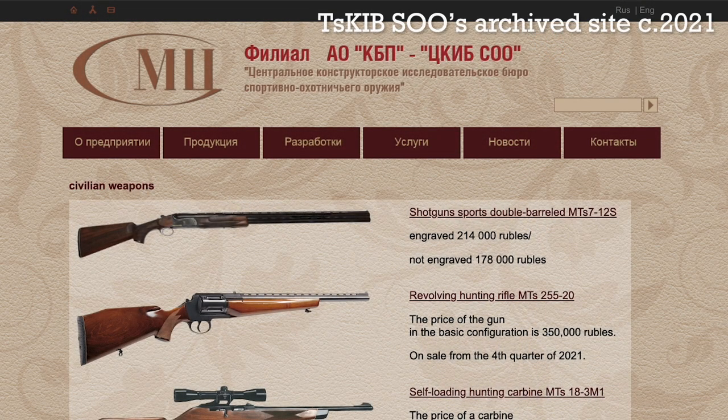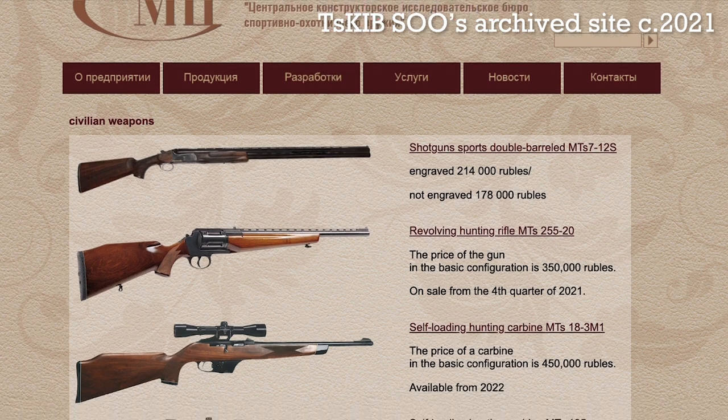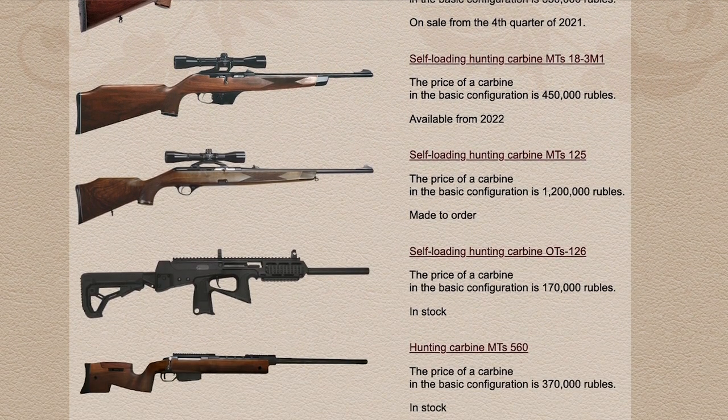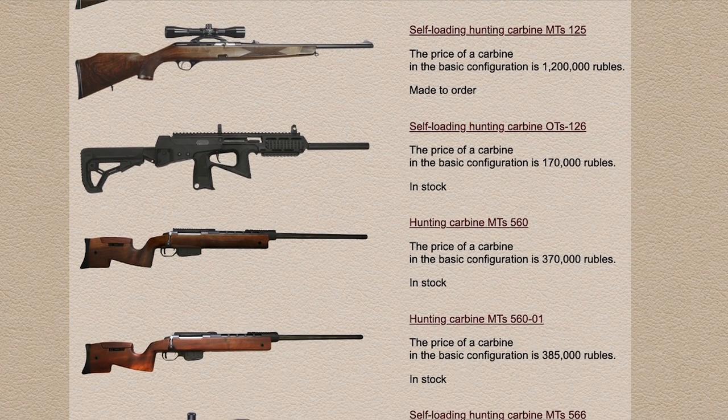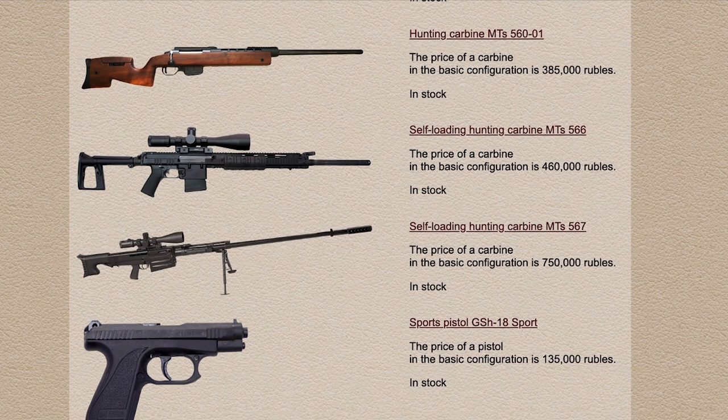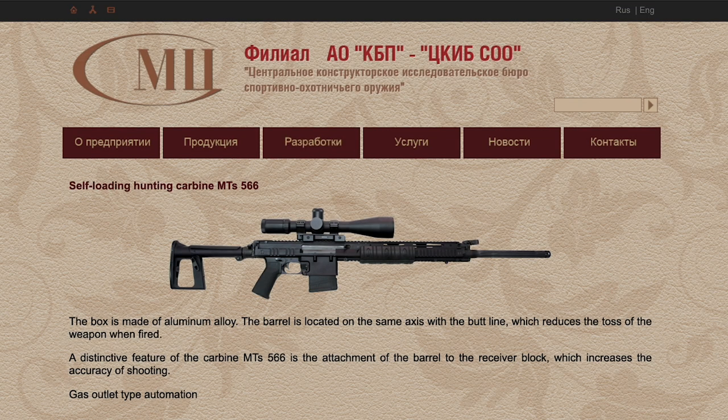The MTS-566 is produced by the Central Bureau for Sporting and Hunting Arms at Tula. It's chambered in 7.62x51 NATO and uses a short-stroke gas piston system. It fulfills a similar role to the US M110 series and Ukraine's UAR-10s.